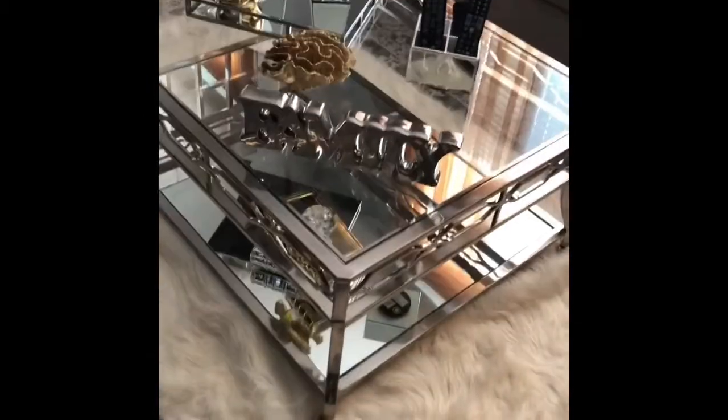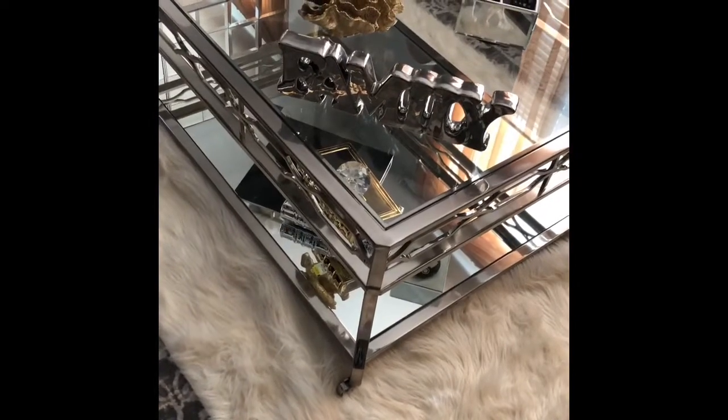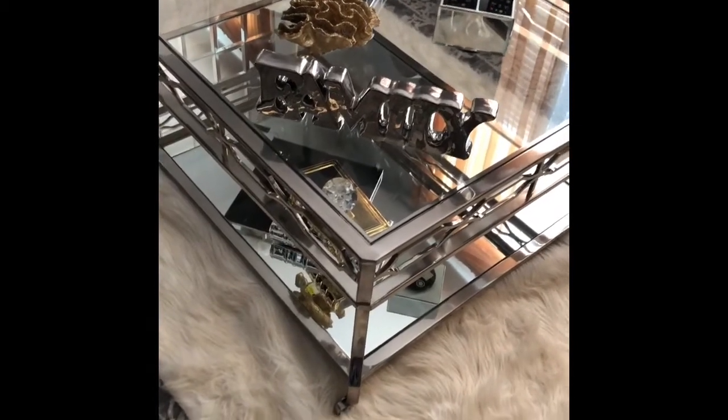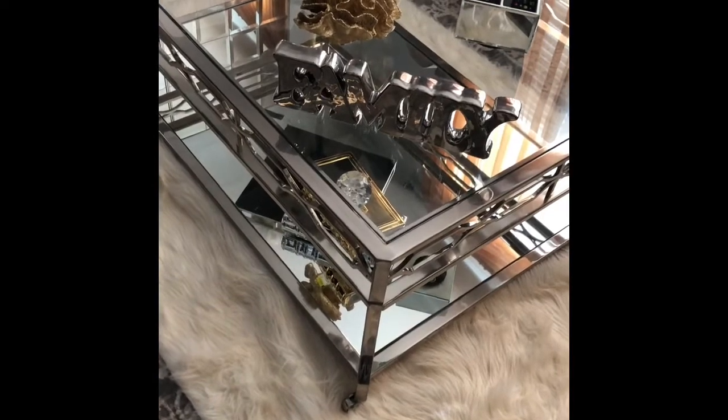Hi guys, welcome back to my channel! Today, as the topic said, I'm going to show you my coffee table. It's not completely finished, but I'm going to show you where I got my decor and where I got my stuff from.